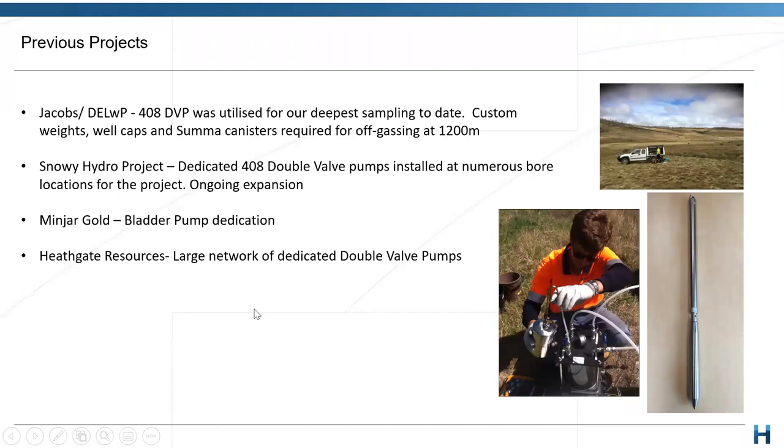Some previous projects we've been involved with: we partnered with Jacobs and AECOM a few years back to dedicate some of the 408 double valve pumps. There were around 30 bores which needed to obtain samples from up to 1,200 metres deep — quite a unique project that provided a lot of challenges to overcome. We did extensive research to determine the best pump for the job and ended up utilizing the 408 double valve, which we found was able to obtain the best samples at these particular depths.